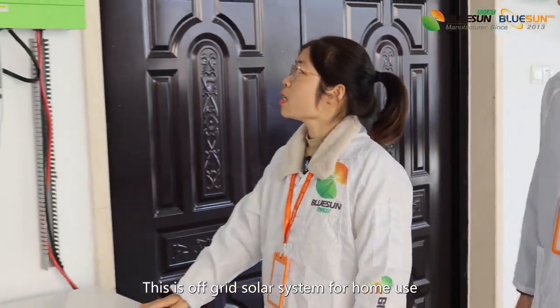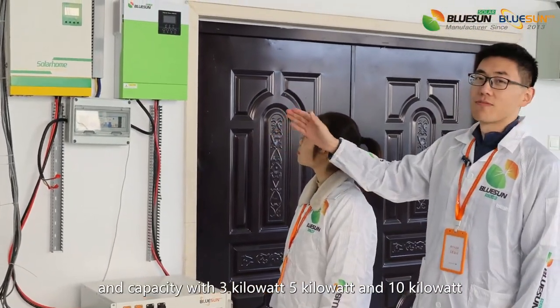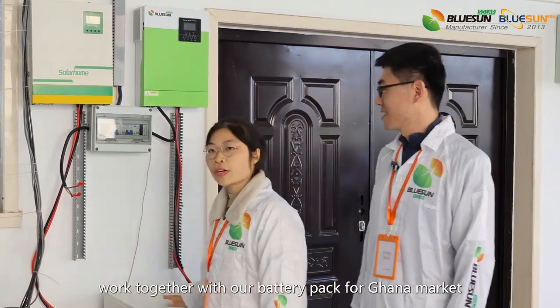This is an off-grid solar system for home use. The capacity is 3kW, 5kW, and 10kW, working together with our battery pack for the Ghana market.